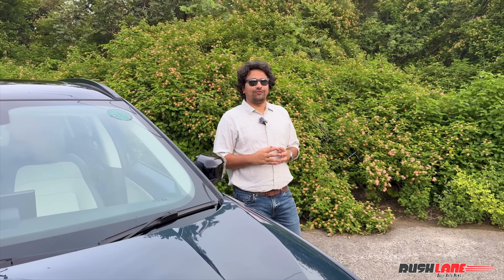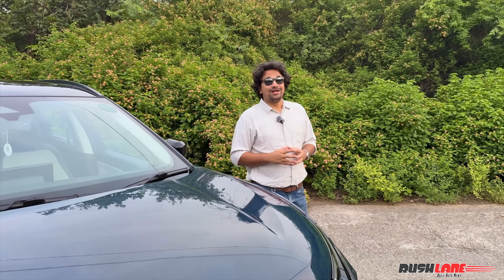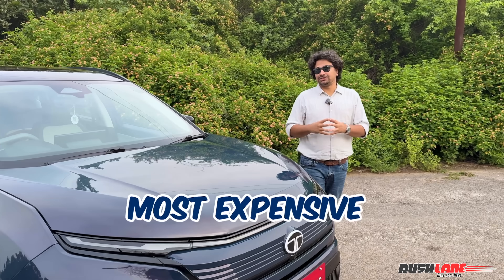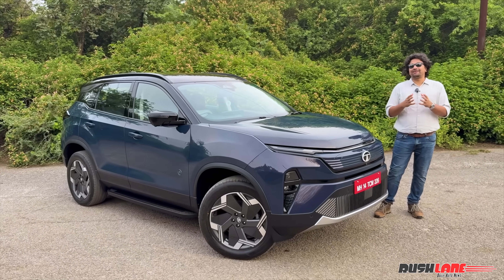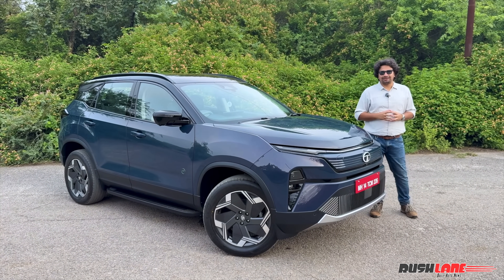Tata Motors is the leading electric car manufacturer in the country, and now they have launched their largest and most expensive electric car, the Harrier EV. We are in Delhi to take a test drive and tell you all about it. Let's get started.